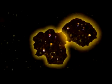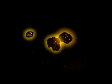Once attached, the gold nanoparticles reflect the light, making cancer cells distinguishable from healthy cells using a simple microscope and white light.